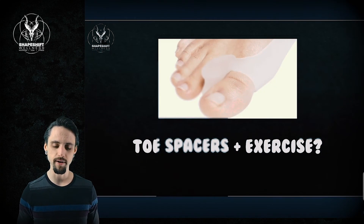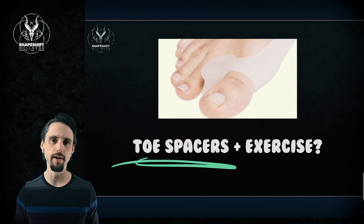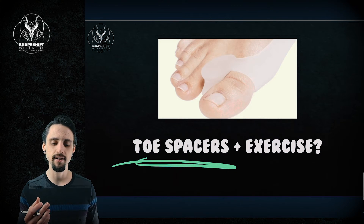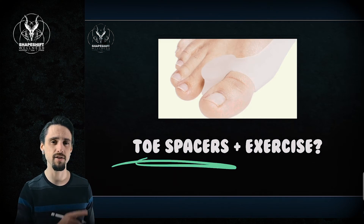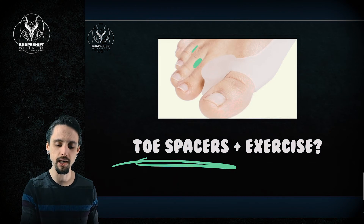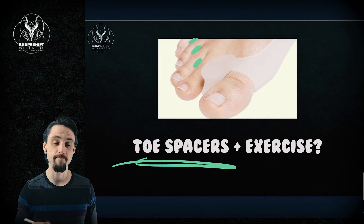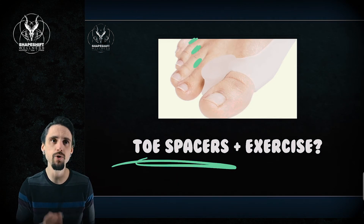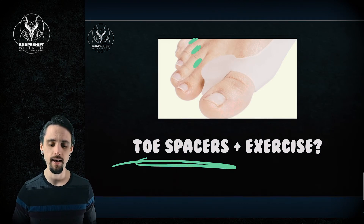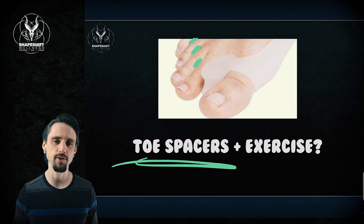The other thing people talk about is spacers — physically forcing the toe to change its angle. Over time, this will change the passive structures of the tissues. If you can deal with the discomfort of wearing spacers between each toe, and you use them as part of a multifactorial solution, that is potentially a good idea.